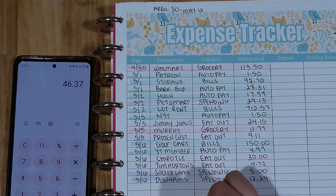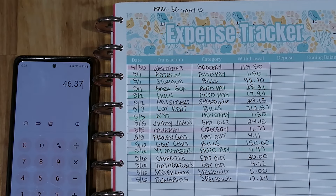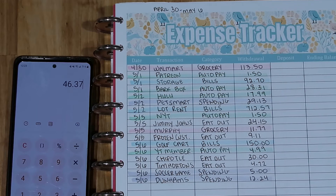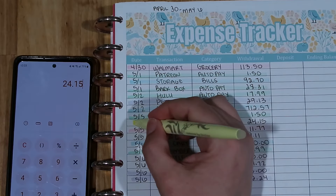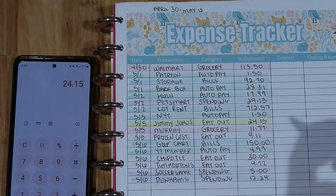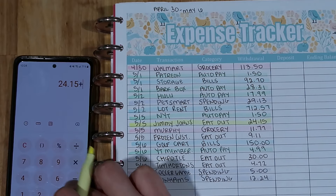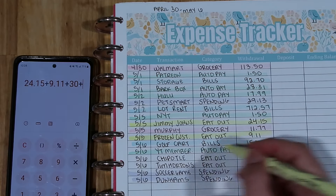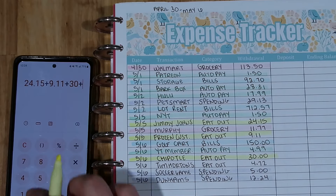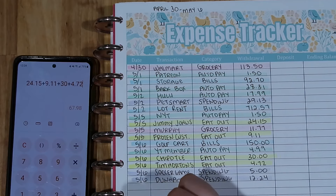I really surprised myself with how little we spent this week in comparison to what we usually do in the first week of the month, so I'm giving myself and my family a pat on the back. I tried and succeeded to actually limit myself for a change. Now doing eating out — I'll use yellow. We had $24.15 from Jimmy John's, plus $9.11 from frozen custard, plus $30 from Chipotle, plus $4.72 from Tim Hortons, for a grand total of $67.98.